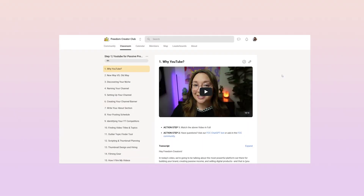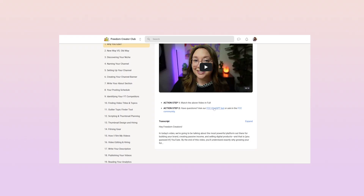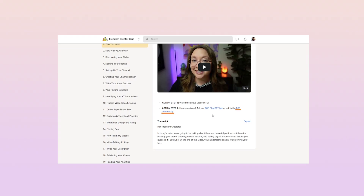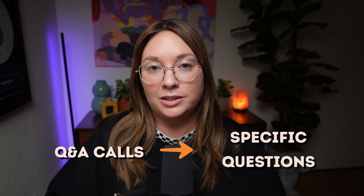At the bottom of every lesson, we say: if you have any questions, go ask our FCC bot — Freedom Creator Club bot — or ask for student support in the community. We link them to the GPT or the student community. We also include weekly Q&A calls, but we want them to go to the bot first, because a lot of beginner questions get asked over and over — like 'is this a good idea for my business?' or 'how do I upload a video to YouTube?' We save the Q&A calls for specific questions that require a human brain.